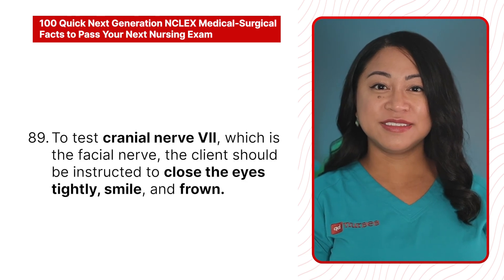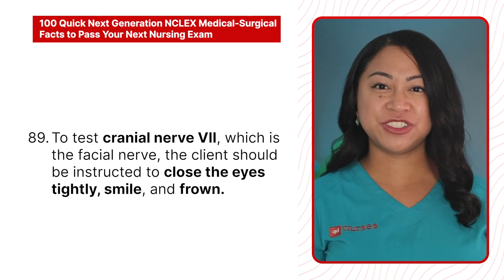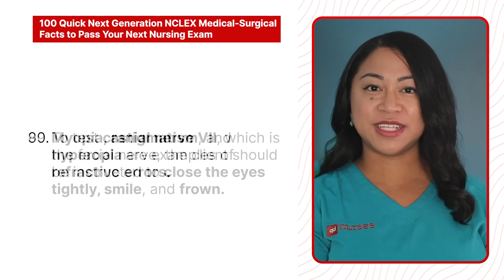88. A mydriatic medication is given for pupil dilation. 89. To test cranial nerve 7, which is the facial nerve, the client should be instructed to close the eyes tightly, smile, and frown.